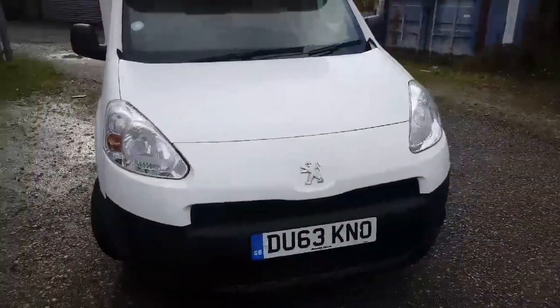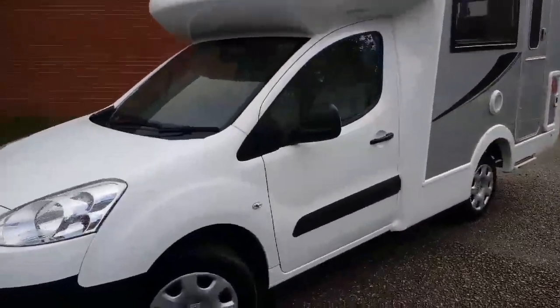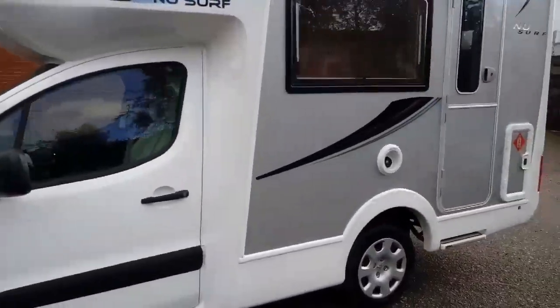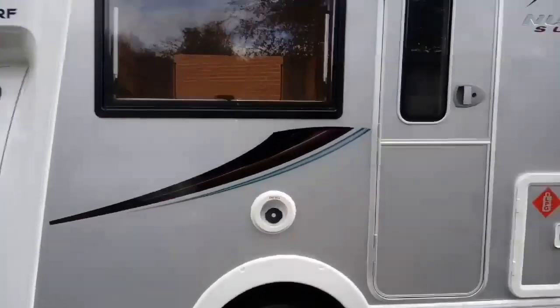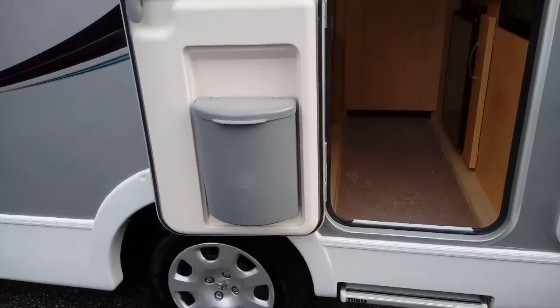This one is a 63 plate and I think there's 22,000 miles on the clock. They come with a 1.6 turbo diesel engine. You might think that's a bit underpowered but believe me it's not — they've taken over from the two litre engines and they're more than adequate to carry the load.